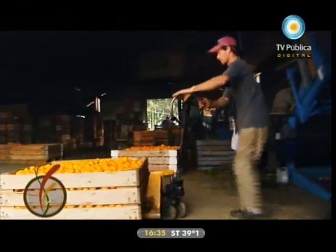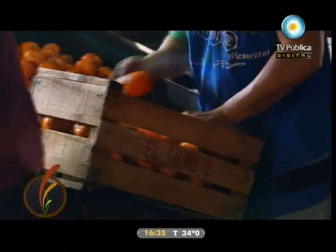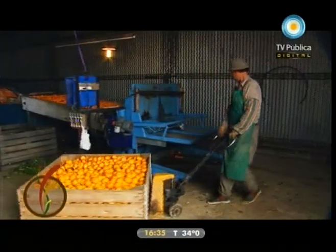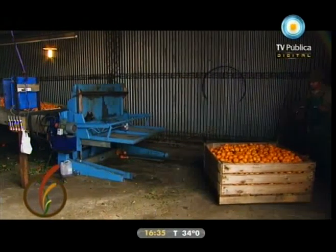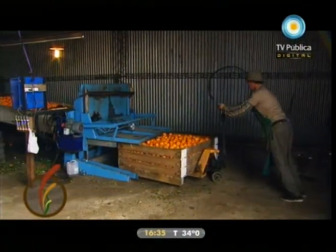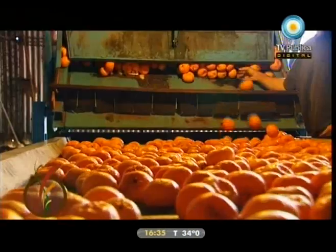Si uno quiere hacer una producción pura y exclusivamente para la industria, le va a hacer menos tratamiento sanitario, no va a dedicar mucho a la poda, va a tener algo como manda la naturaleza y va a cosechar frutos para la industria. Pero nosotros estamos haciendo acá para frutos de exportación, entonces se le hace todo un tratamiento desde chico: se le fumiga, se le cuida, se le poda, se le fertiliza, y en época de producción, raleo de fruta y manejo de la planta, todo para tener frutos de calidad para mercado, no para industria.